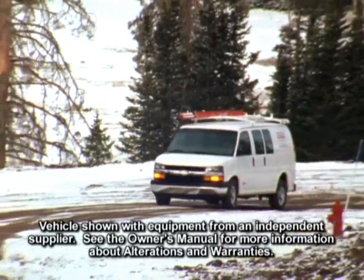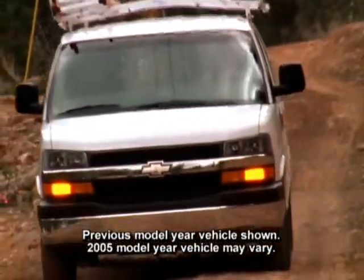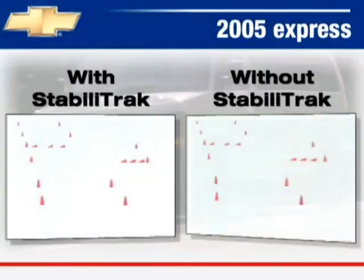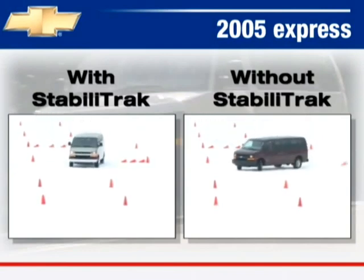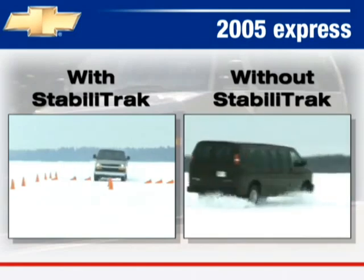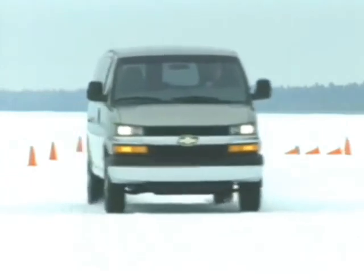One measure of agility is a vehicle's response in unexpected situations, and that's where the 3500 Series Express Passenger Van with standard StabiliTrak excels. StabiliTrak is an engineering advance that helps your Express respond more accurately to your steering commands. If it determines that your van is not responding adequately to your steering input, a computer adjusts engine speed and brake pressure to any individual wheel to help keep you on track.